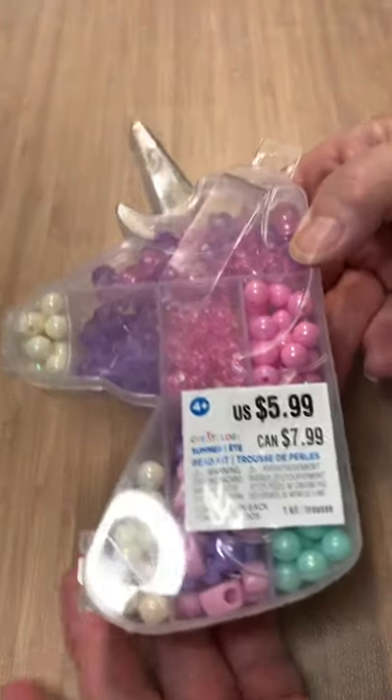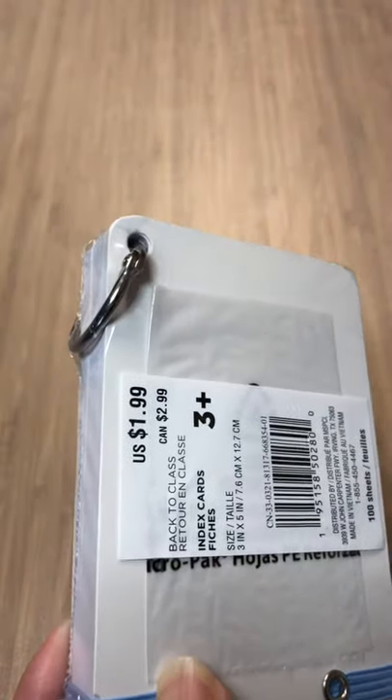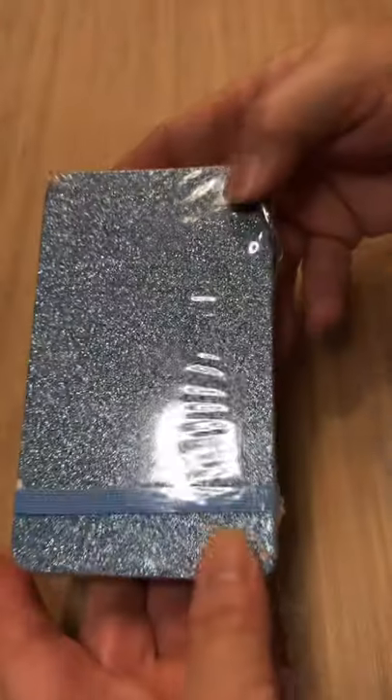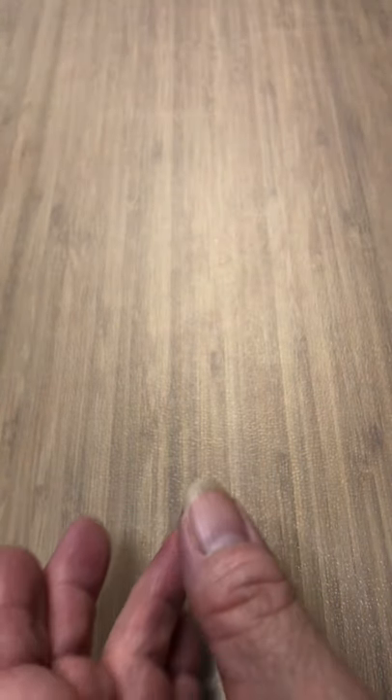That's one, two, three, four — you certainly get your money's worth. Now here is a $2.99 Canadian index card set, but I think they're fabulous for taking notes and whatever. I think it's awesome.